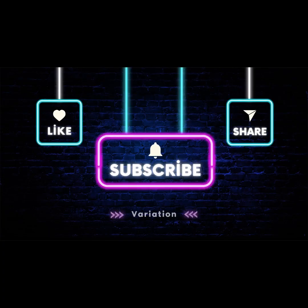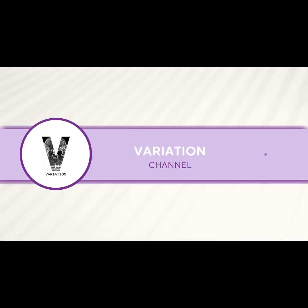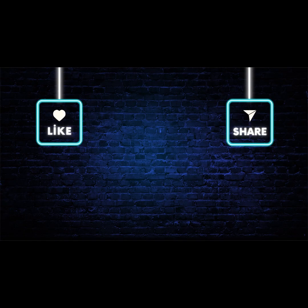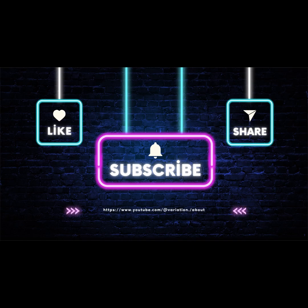Hello, welcome to Variation Video. On our channel, you can find fun and interesting videos in different concepts. Don't forget to follow us for an experience full of content that will entertain, inform, and inspire you. Enjoy watching.